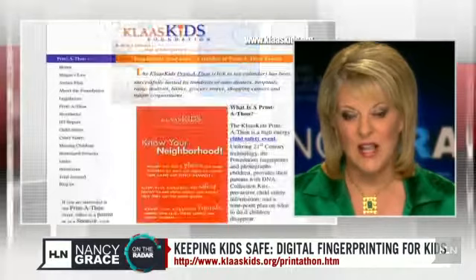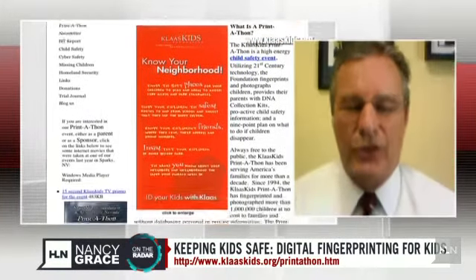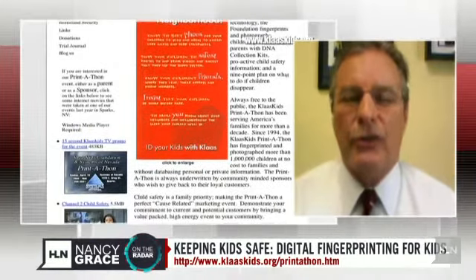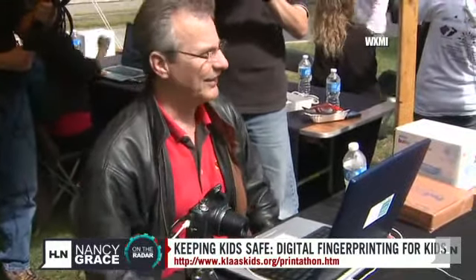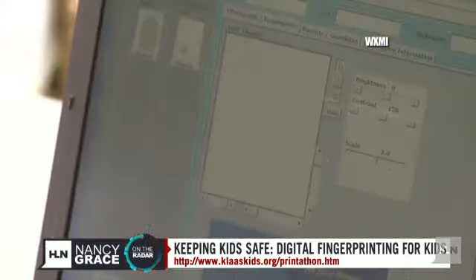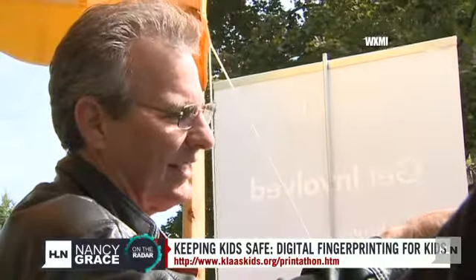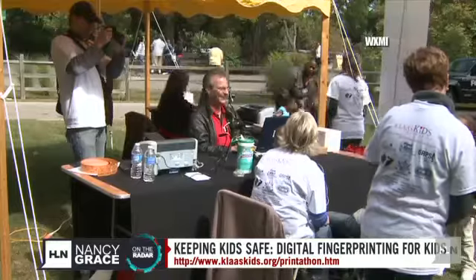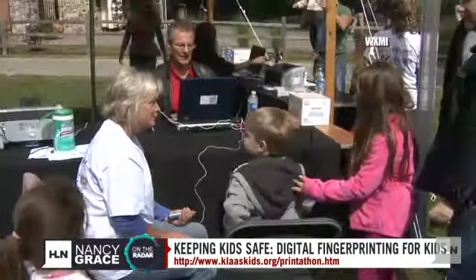Mark Klass is with us. Mark, let's talk about digital fingerprinting and the KlassKids print-a-thon. Well, Nancy, KlassKids has been conducting print-a-thons since 1994. Since 1996, we've been using electronic equipment — digital cameras, scanners for the fingerprints — and we're actually able to get a forensic quality print on a child as young as only two months old.